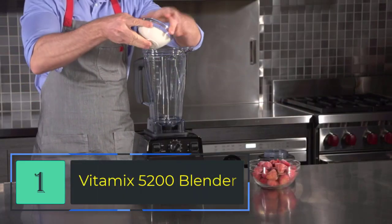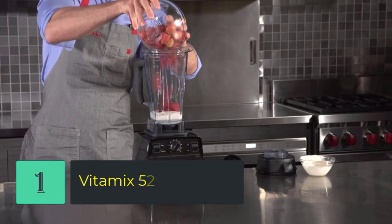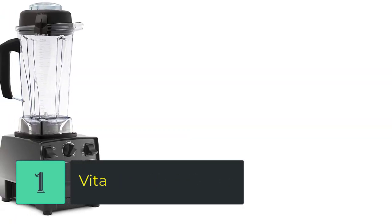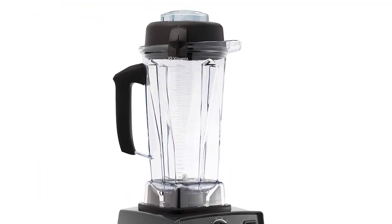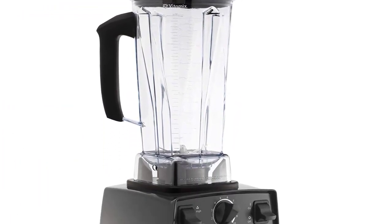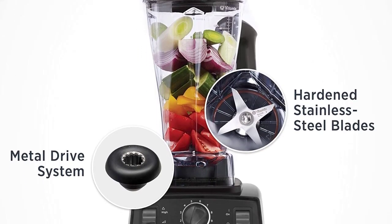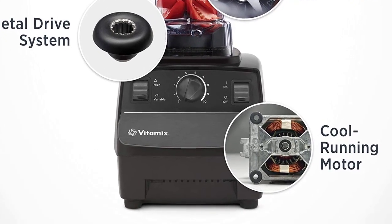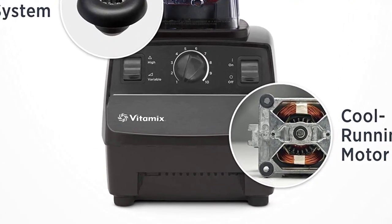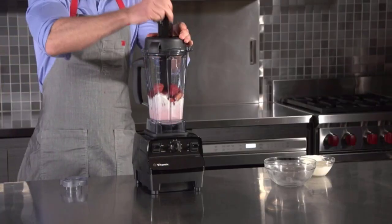Number one: Vitamix 5200 Blender. Variable speed control — easily adjust speed to achieve a variety of textures; the dial can be rotated at any point during the blend so you're in complete control. The 64-ounce container is ideal for blending medium to large batches. Design features a radial cooling fan and thermal protection system.